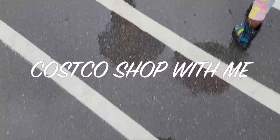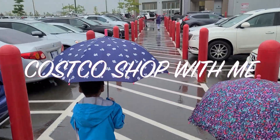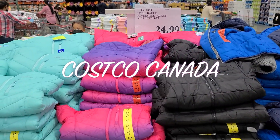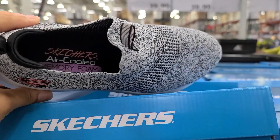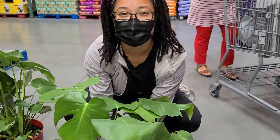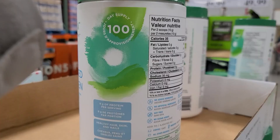Hey guys, what's up? My name is Dee and welcome back to my channel. Welcome back to another Costco Canada shop with me. Today my girls are with me. We're here to see what we can find. They're also here to make sure that I stay on track because sometimes I end up seeing things, I get a little bit excited and I need them to wheel me back in.